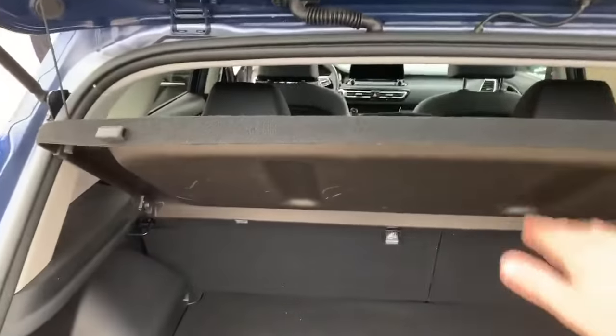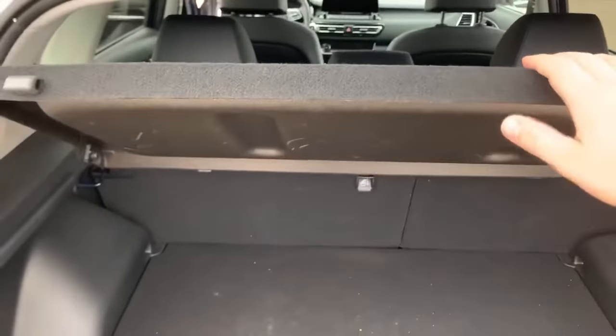It also has lots of cargo space for a smaller SUV. It comes with a cargo cover, as well as a spare tire in the back.